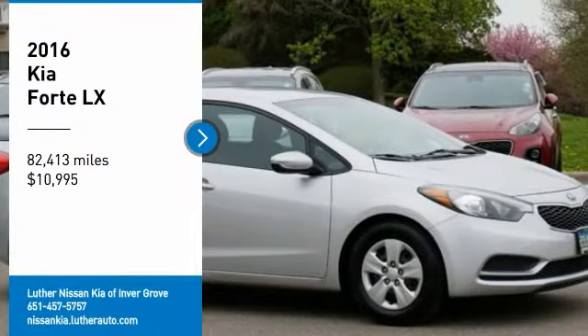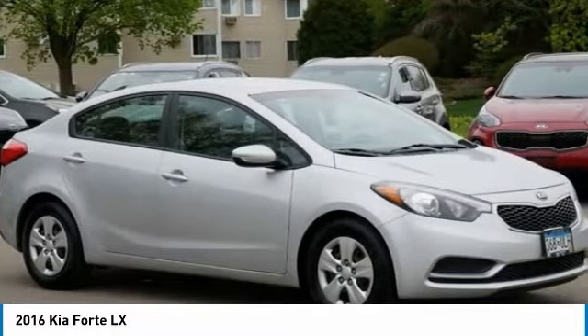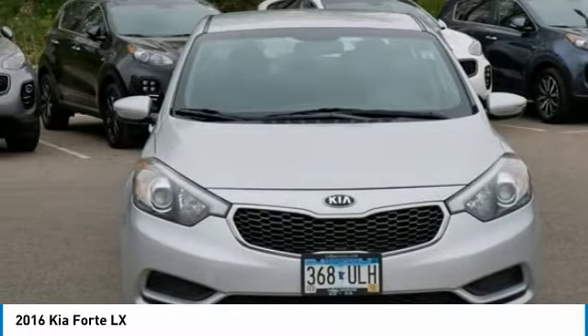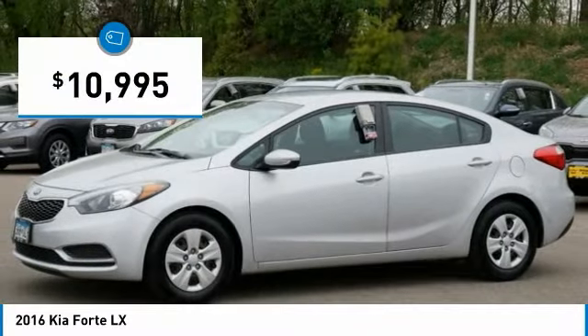Take a ride in 2016 Forte. If you're looking for a trendy and feature-laden compact sedan, the Kia Forte is for you. It offers an exceptional combination of innovative design, high-quality engineering, and outstanding value, and is priced below $15,000.